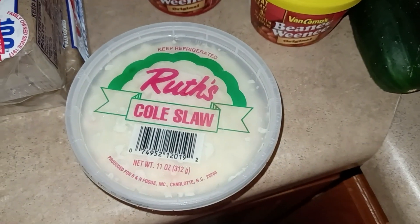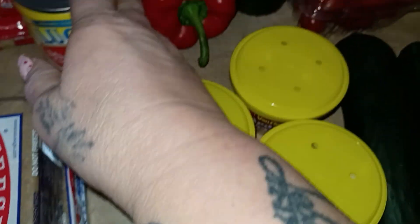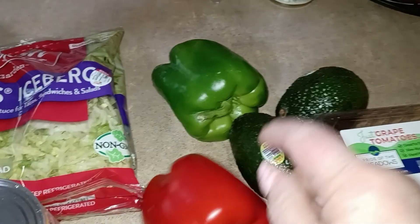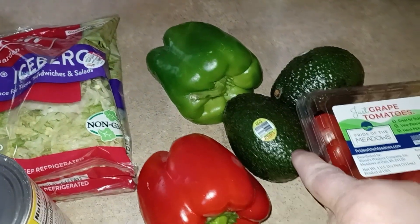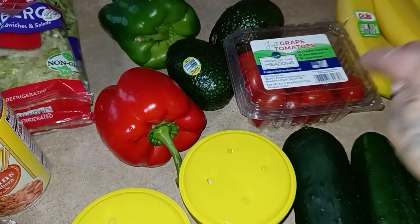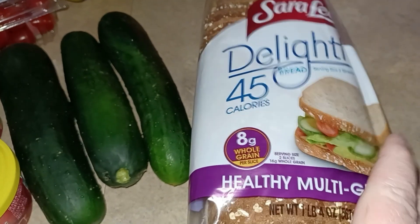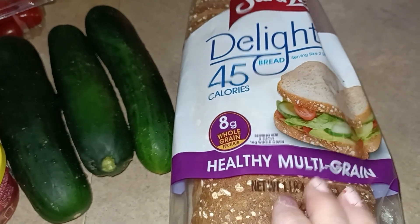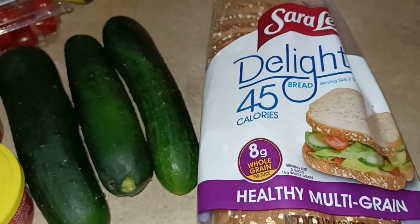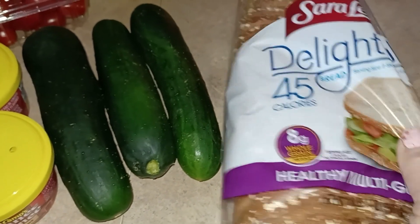And then David wanted liver mush. I'm going to eat it for a couple of days and give him the rest — so we both got the liver mush. And then the slaw is for my hot dogs and hamburgers. This is Ruth's — I like Ruth's. Produced for B&H Foods in Charlotte — I knew that was North Carolina. And then David needed some more beanie weenies. And for produce, I need a red pepper and a green pepper, a couple avocados, some cherry tomatoes for my sub in a tub, some cucumbers, and bananas. And then I'm eating my Dave's bread, but I wanted this softer bread — if I eat a liver mush sandwich, it's a little too dense for something as delicate as liver mush. So that's why I got that.